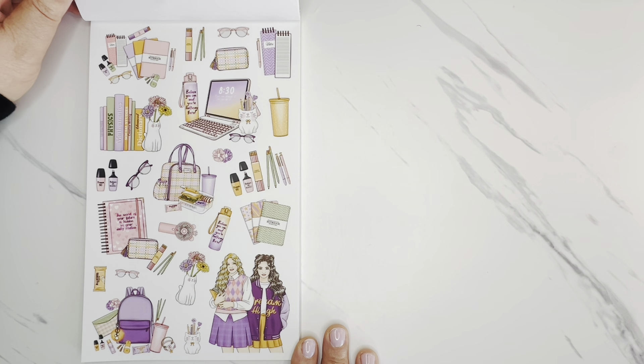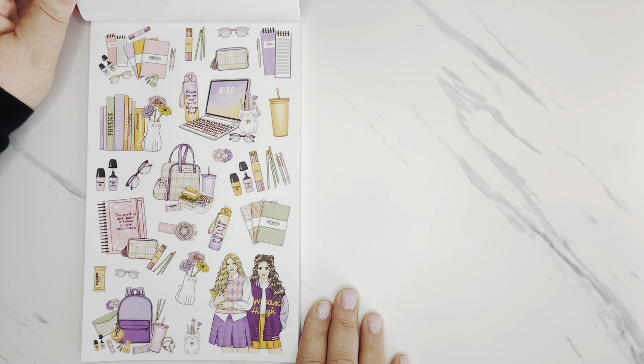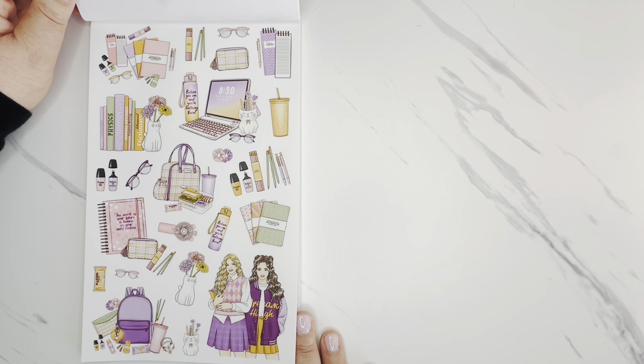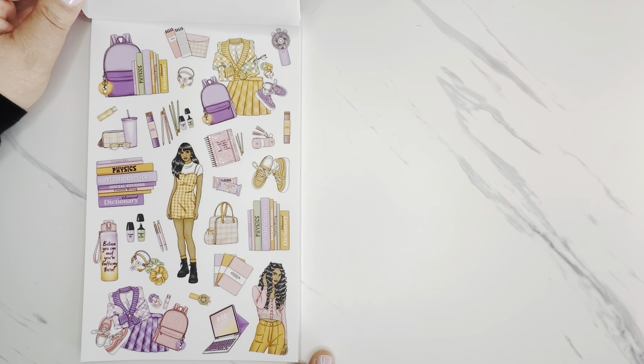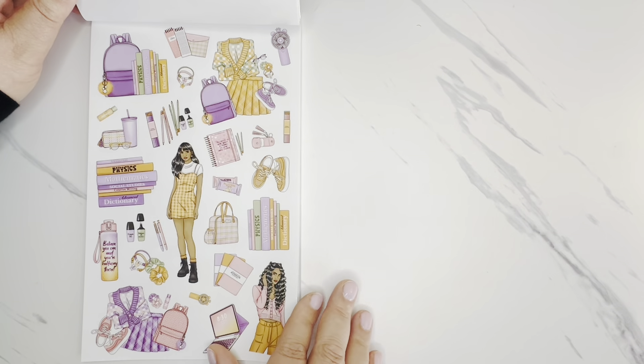This next set has purples, pinks, oranges, and green — really fun, kind of a back to college or high school vibe. You've got lots of different books, a laptop, and other school elements. These are on clear sticker paper. The next coordinating set has this little outfit — it gives more of a college feel. So that's pretty.